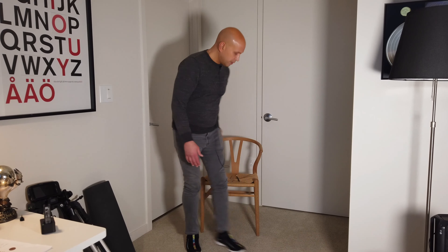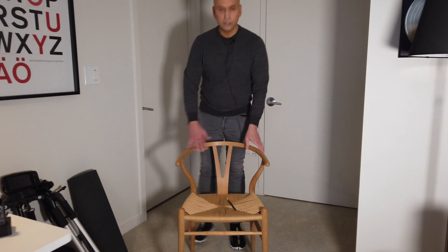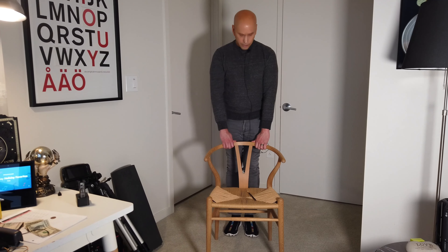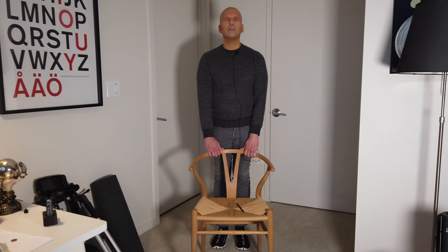The next exercise uses a solid chair to find your balance. Put your hands on the chair, feet somewhat close together, and close your eyes.